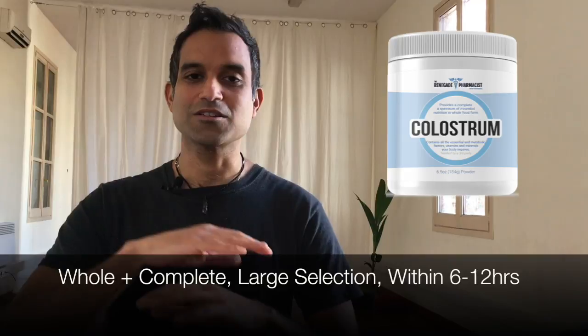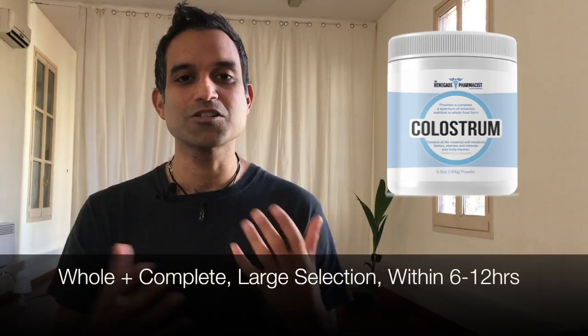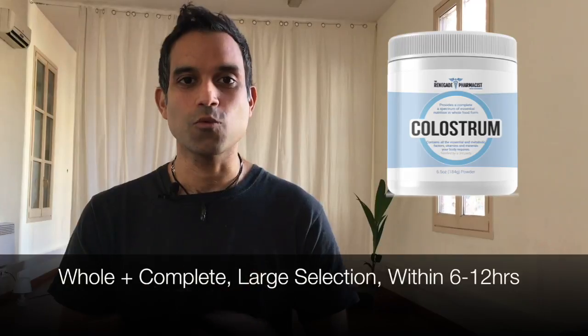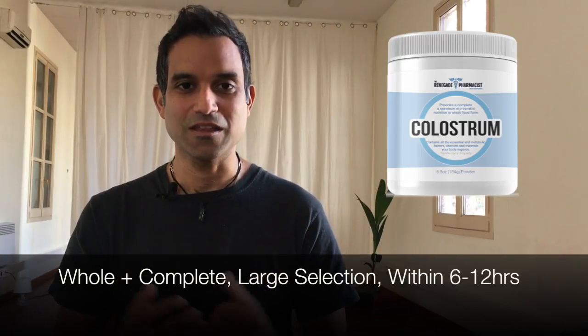If you want to save yourself time and hassle in choosing the perfect brand, I've done that work for you — just click on the link in this video. You'll even get a 10% discount and a bunch of bonuses that are going to help you beat leaky gut and other issues that arise from it once and for all. This is Niraj, the Renegade Pharmacist — see you in the next video.